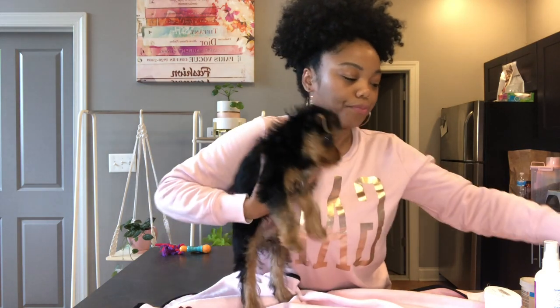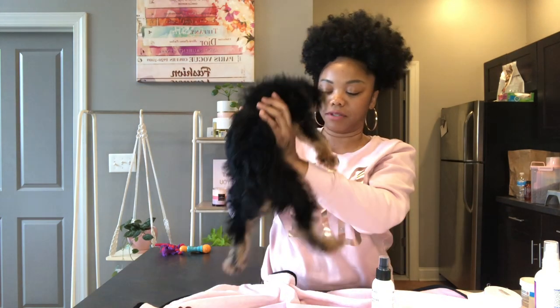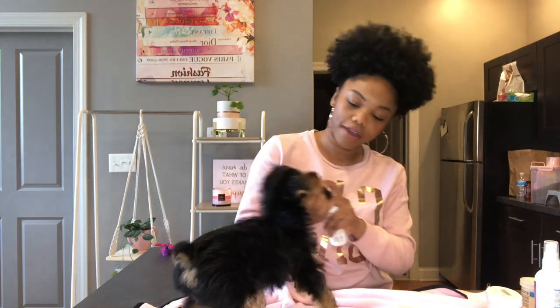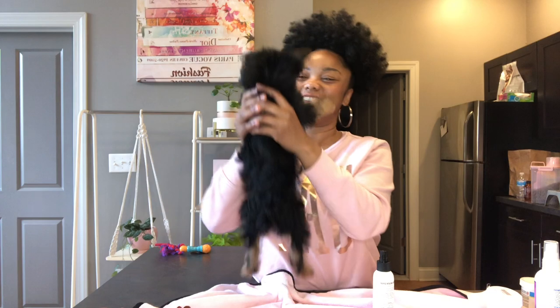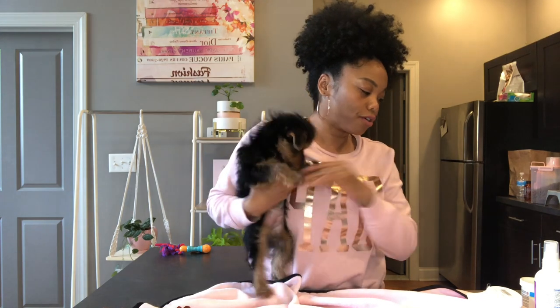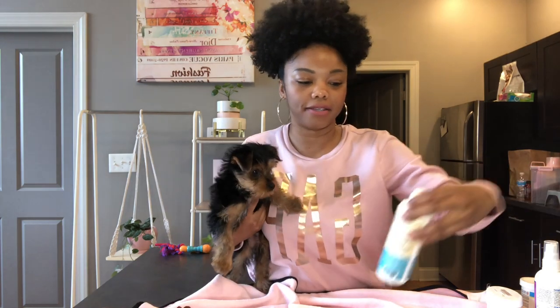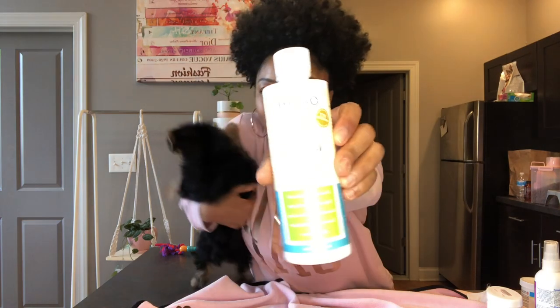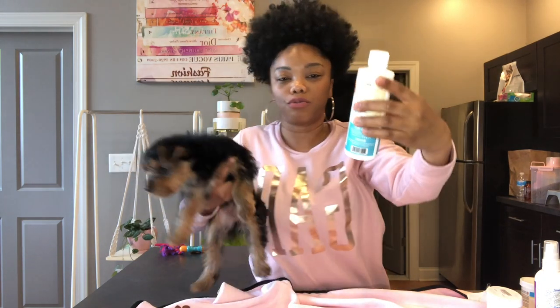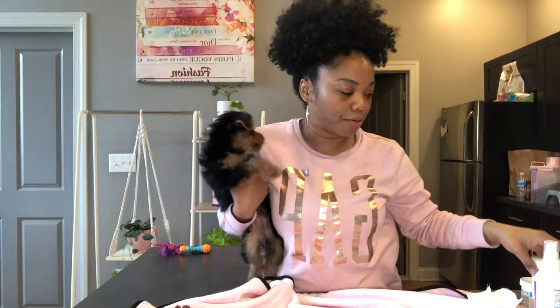After that I give her some Well and Good fresh breath spray — I spray it in her mouth. She usually lets me do this. As far as her dental situation goes, because Yorkies are prone to having bad teeth, I also add this Oxy Fresh Water Additive — I bought it off Amazon and you add a capful to their water. I do this every day. So that helps with her teeth as well.